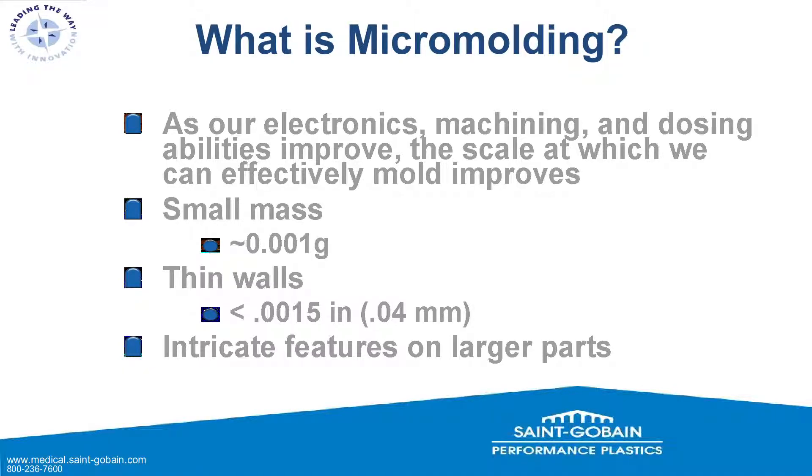So what is micro-molding? As our electronics, machining, and dosing abilities improve, the scale at which we can effectively mold improves. We're using servo motors rather than hydraulics, and lots of electronics to get the precision we need both in the machining and the dosing — meaning how we get the raw silicone material into the tooling. The better we get at this, the smaller and smaller we can make products.